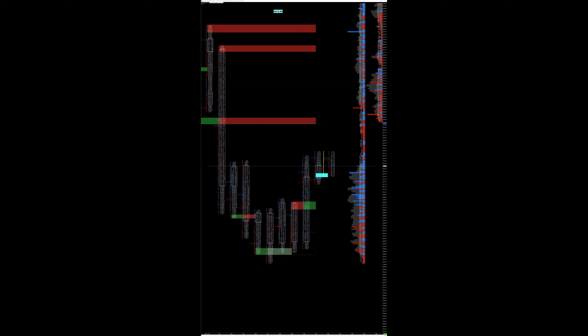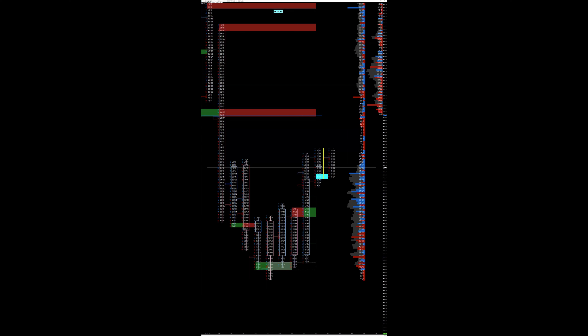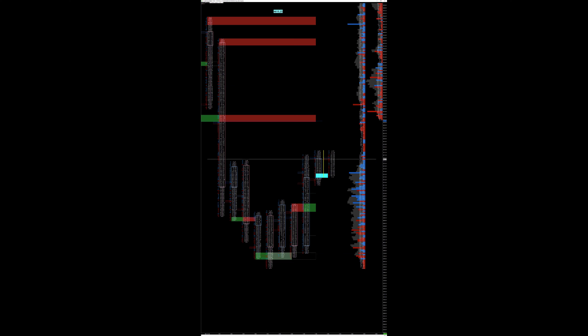The low volume node in here is very interesting — if it gets up in there, it could fly through. But we dropped through it really hard. You could see there was a battle right there and then boom, we just dumped down below it on really heavy selling. So I don't know, let's just watch it. If there's going to be a closing event, it usually happens on a big down day like this — people might start covering shorts and that could be what we're seeing now. But usually you don't see that till right at the end of the session.